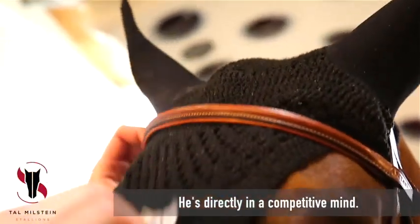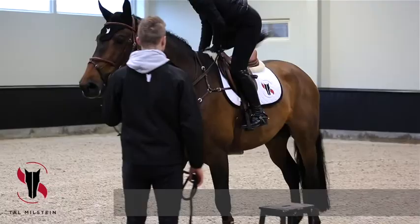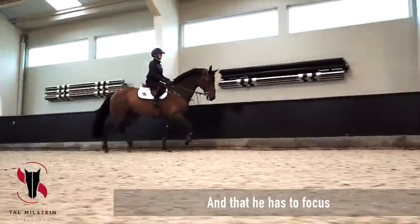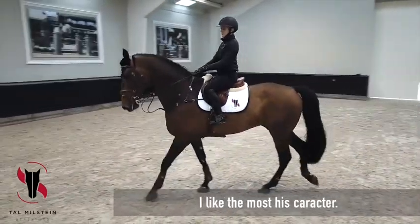So he's directly in the mindset — he's ready to go. Once he gets to the show he knows that his attention needs to be there and that he has to focus on everything. He gets very fired up there and he just wants to do it good. I like the most his character.